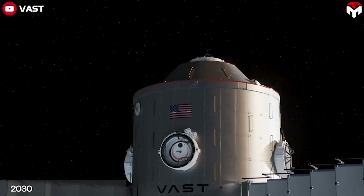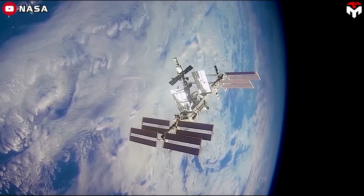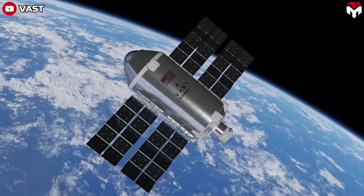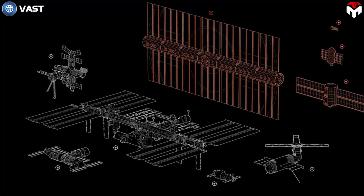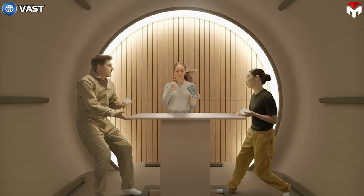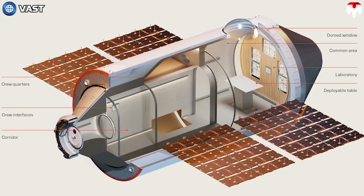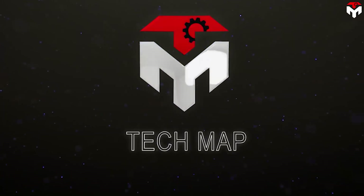Have you ever thought of a home in space? I want to tell you that it's getting closer to reality and it will replace the ISS in a few years. I'm talking about the Vast space station, a special system especially thanks to big contributions from SpaceX. Images and videos of the final design, especially the interior of this first commercial space station, were just officially revealed, far beyond your dreams. So let's take a tour of this great space station on today's episode of TechMap.